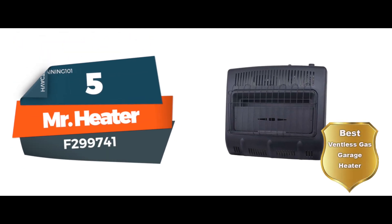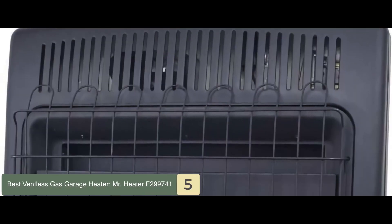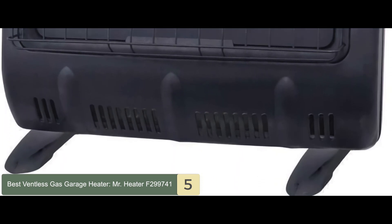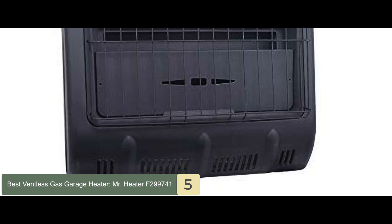First, we have the best ventless gas garage heater: the Mr. Heater F299741. This incredible unit features a highly innovative design that takes into consideration both convenience and high functionality. It has been constructed to meet industry standards so that it can be dependable and durable. This unit is a great investment.